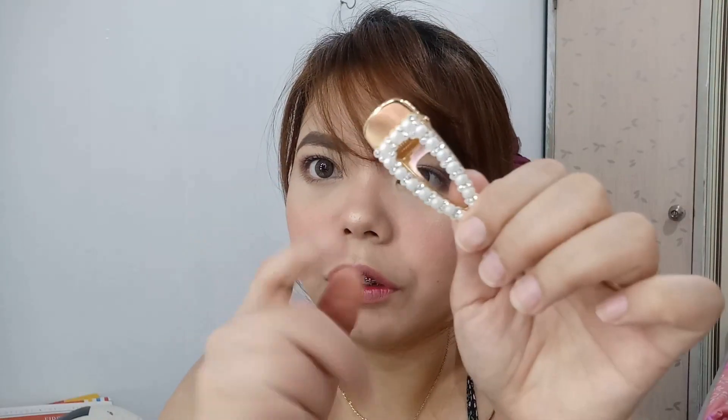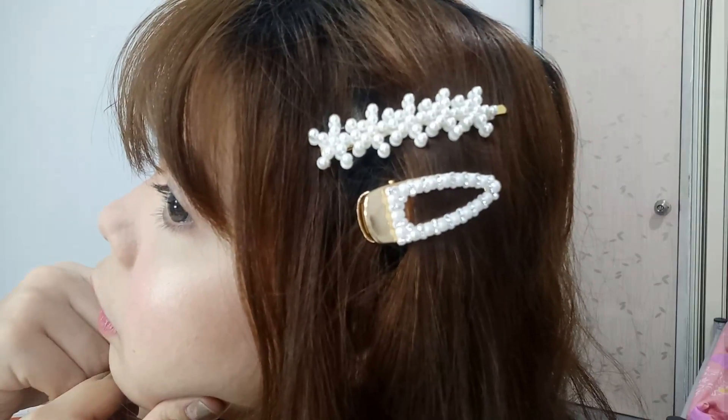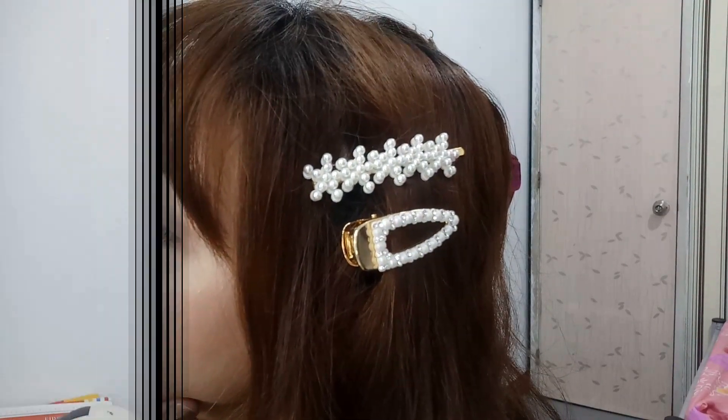Tapos itong next, gusto ko itong may gold. May gold yung hindi lahat balot ng pearls, pero may gold siya. Cute niya, classy siya tignan. 25 pesos ko lang din nabili malapit dito.